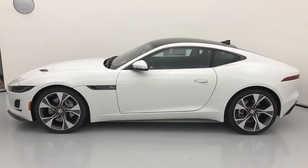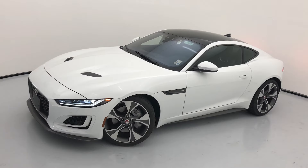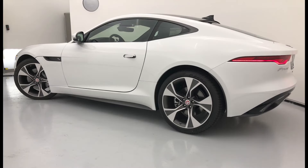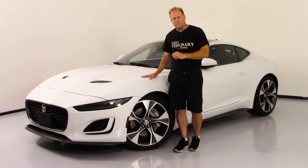I say refreshed more than restyled because it's not necessarily been a full makeover, but there are some significant changes for the 2021 model year — something we haven't really seen much of since the model year 2014, when the F-Type was first introduced by Jaguar.